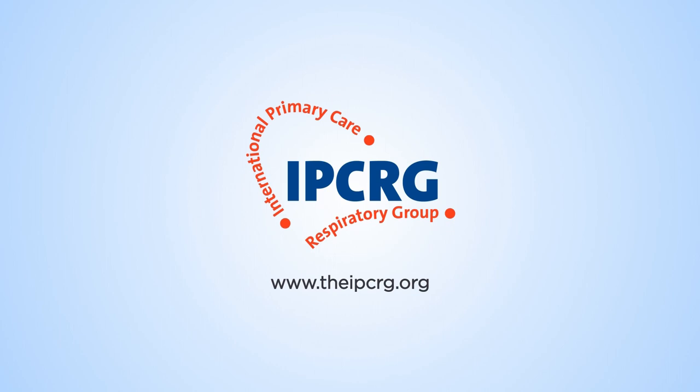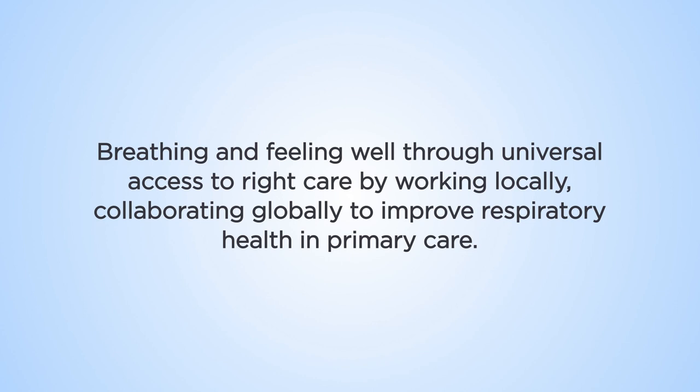A clinically-led, charitable organisation, the International Primary Care Respiratory Group aims to improve respiratory health working in primary care. Its vision is breathing and feeling well through universal access to the right care. Universal access can only be achieved through primary care.